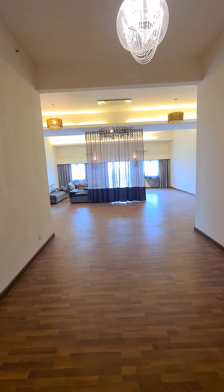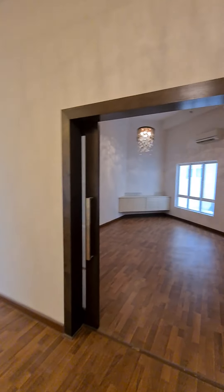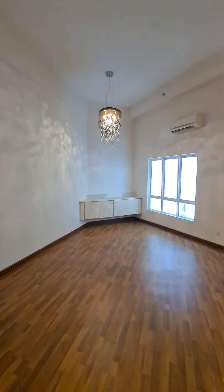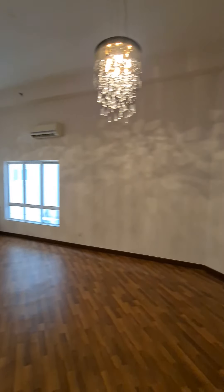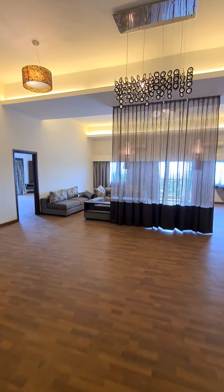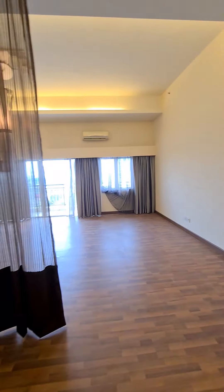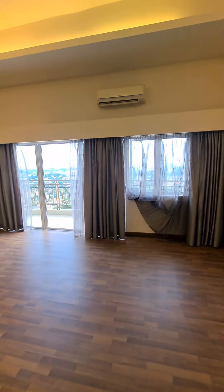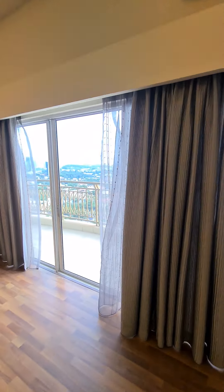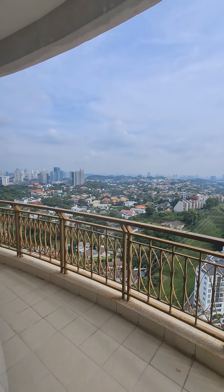As you come in, it's a very large foyer. On your right hand side, this is quite a big room. It could be a TV room or an entertainment room if you want to use it as. We come in — this is the whole living room area. It's a long balcony which overlooks the vista just outside.